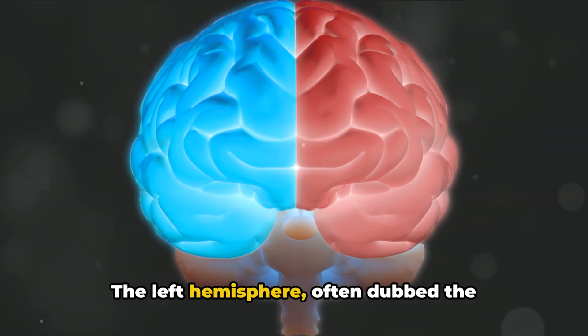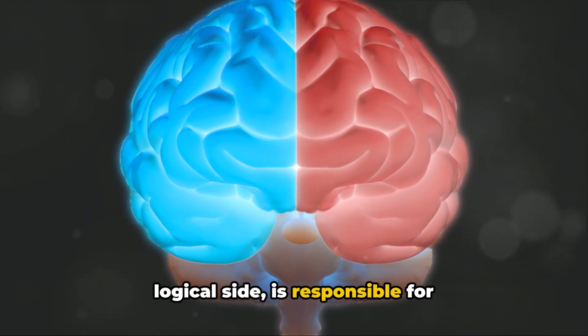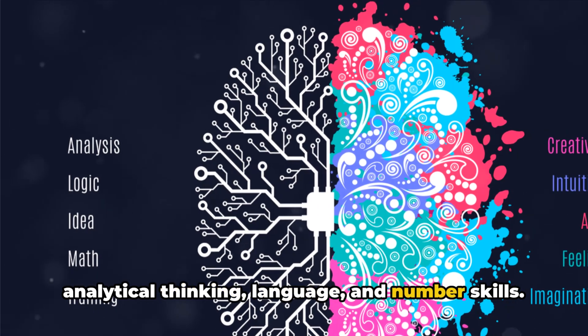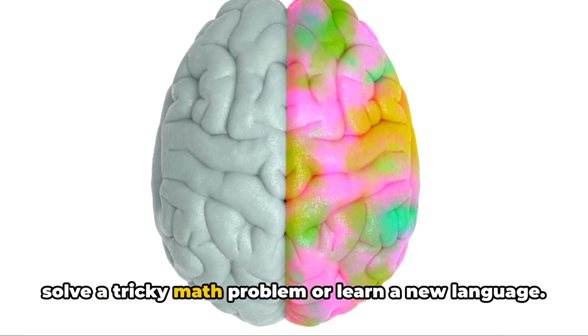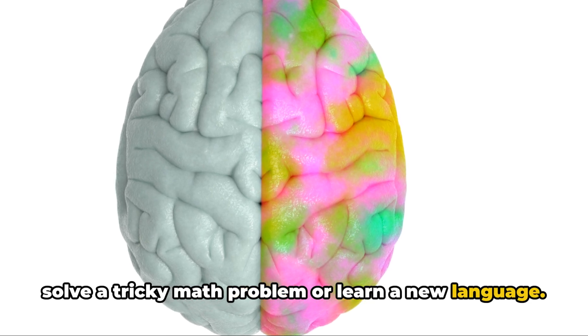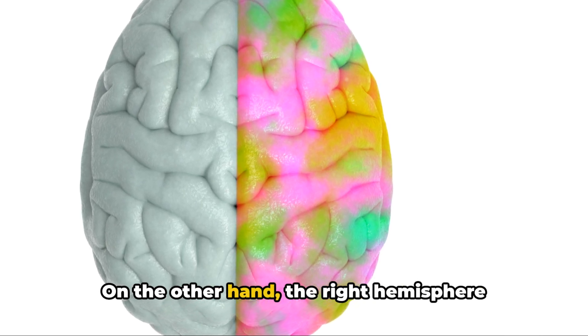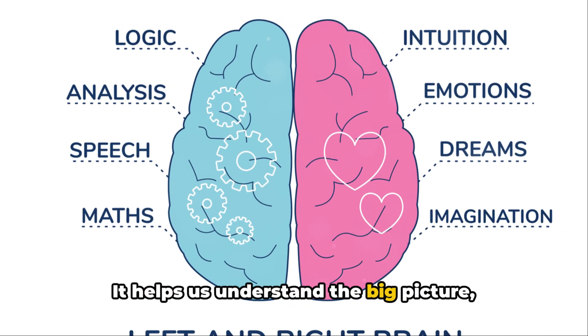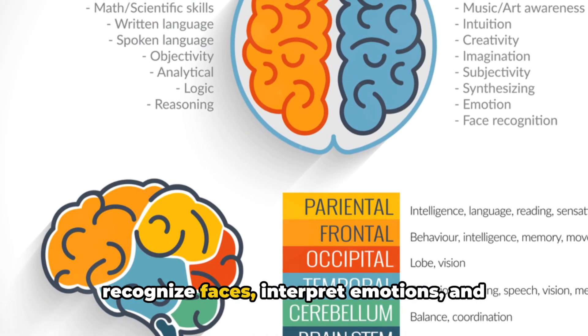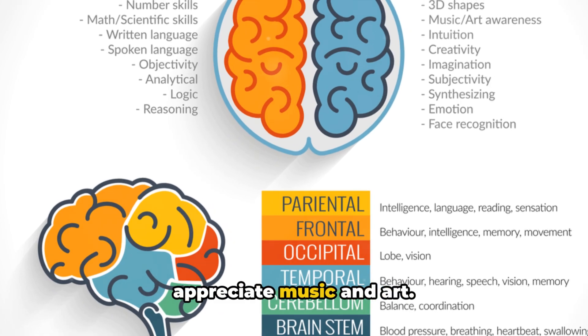The left hemisphere, often dubbed the logical side, is responsible for analytical thinking, language and number skills. It's the part of the brain that helps you solve a tricky math problem or learn a new language. On the other hand, the right hemisphere is all about creativity and intuition. It helps us understand the big picture, recognise faces, interpret emotions and appreciate music and art.